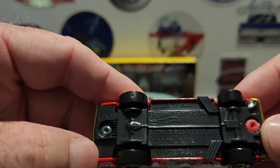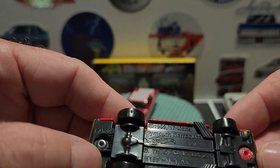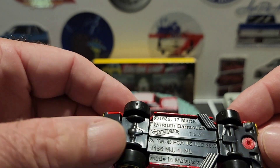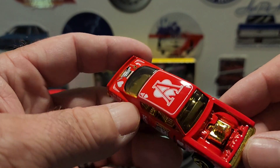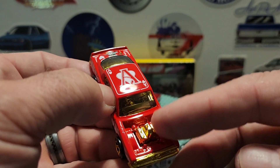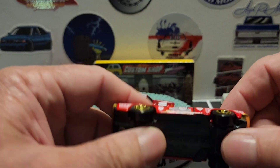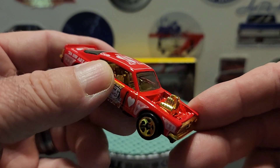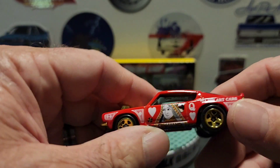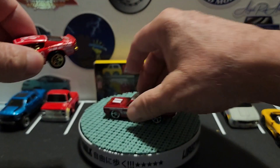This is actually a retooling of the King Kuda from '69 — it says 1969 when the model was first put out, and then they retooled it in 2017, which I thought was cool. You can tell it was retooled because the original one from '69 had a metal motor that went through and held part of the base down. Now the motor is part of the interior and this bumper piece. I kind of like it — red color, Hot Wheels Art Cars.